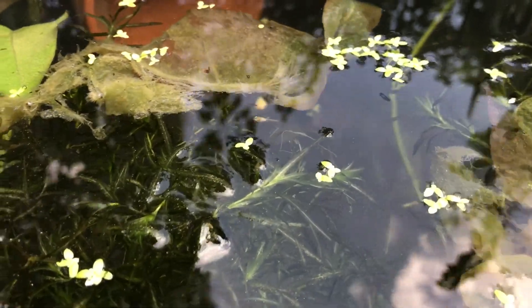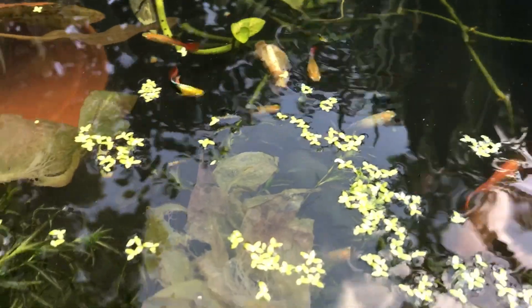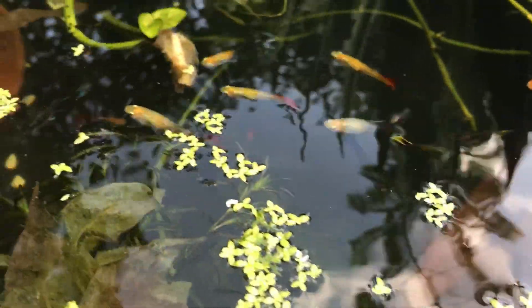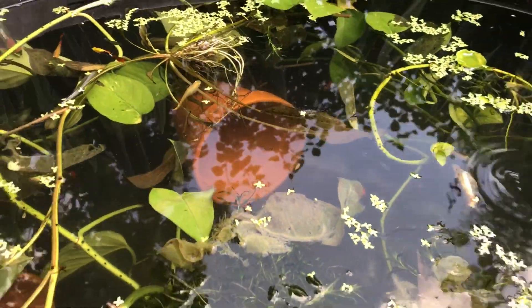You can see there's a baby right there, and look at them all over here. He's got a nice colony of guppies in here.